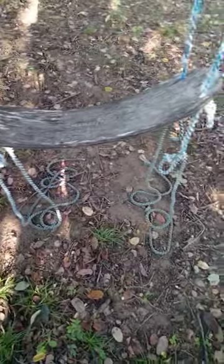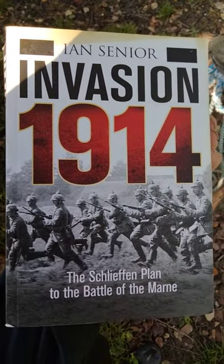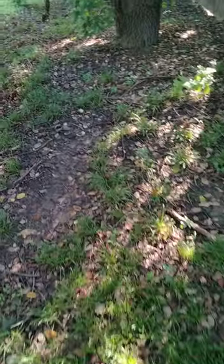I got a really good book on the Schlieffen Plan: Invasion 1914 by Ian Sr. It's mostly a tactical-level book — lots of day-by-day detail down to the nitty-gritty of specific unit actions. Not a whole lot of analysis, but it's a really good read if you want to get into the details of how the Schlieffen Plan played out in all the battles. That will be the end of this video.